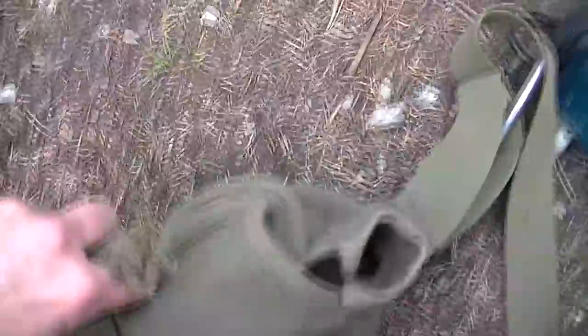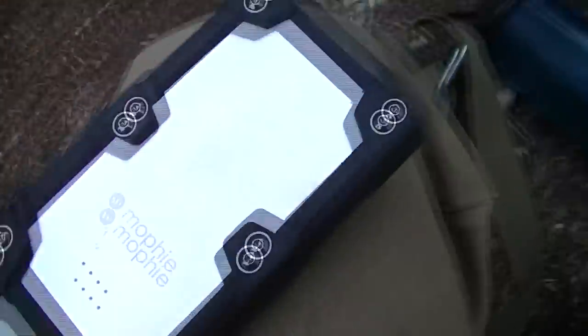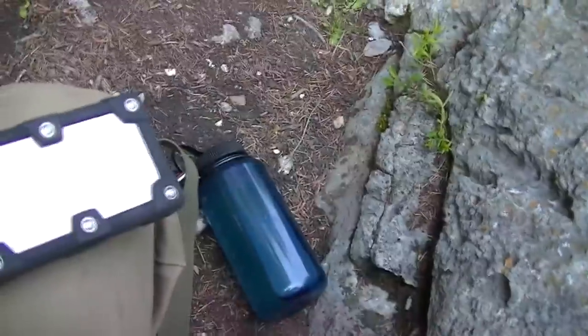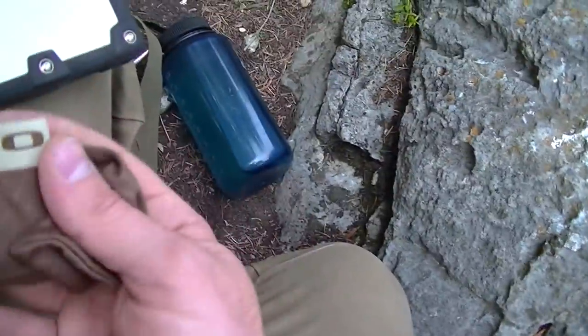Taking a quick break on a rock to show what I've got in my pack. I have a basic cheap military bag, the Mophie Power Station Pro USB battery backup, and a GoPro Hero 2 that was charging until I just unplugged it. Pulling it out now and getting the housing on.